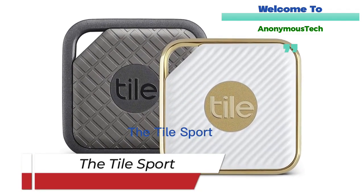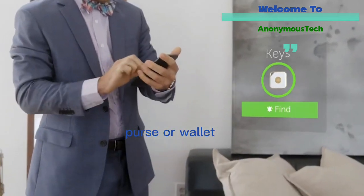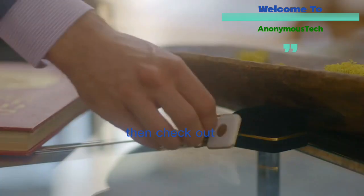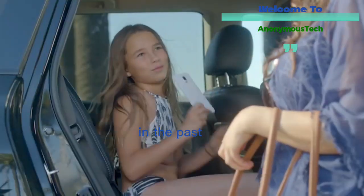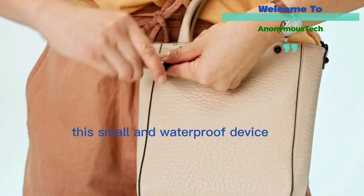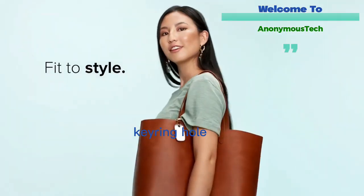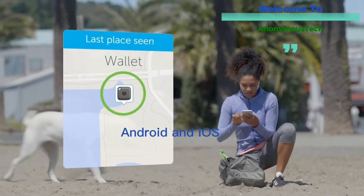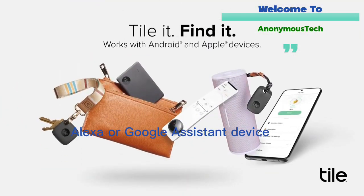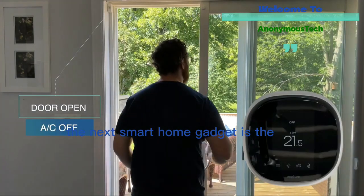The Tile Sport — if you always seem to misplace an important item like your keys, purse, or wallet whenever you really need them, check out the Tile Sport. It makes lost items a thing of the past. This small and waterproof device can attach to pretty much anything thanks to a built-in keyring. When it's time to find the item, you can use the app available on both Android and iOS, and even an Amazon Alexa or Google Assistant device.